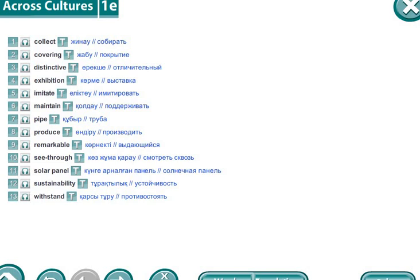Please listen and repeat. Collect. Collect. [Kazakh: Жинал. Russian: Собирай.] Covering. Covering. [Kazakh: Жабу. Russian: Покрытие.]